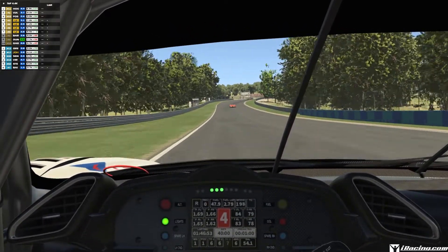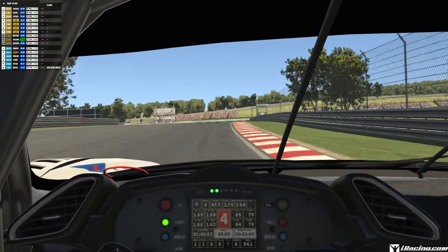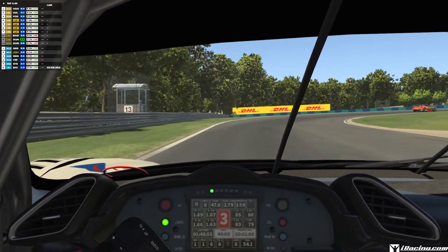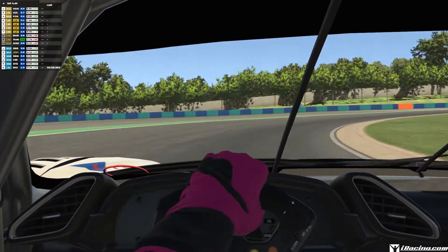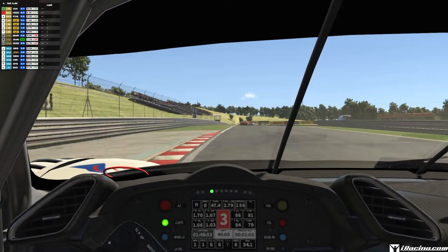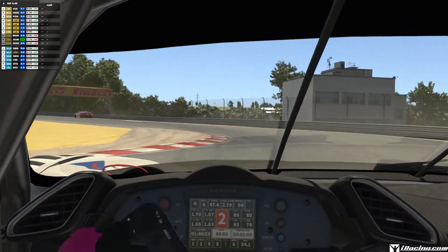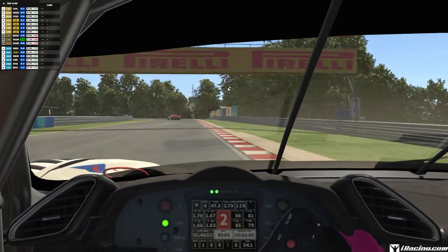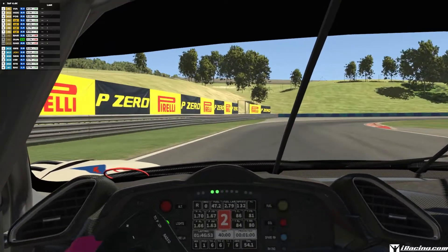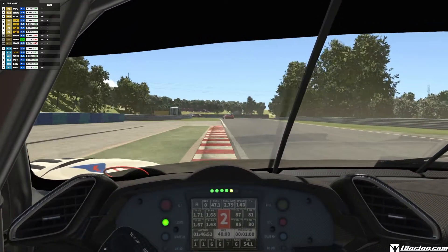This car feels a lot more planted than the previous GT3. Worth noting: if you bought the GT3 911 Cup car or the Ferrari 488 GT3 within the last two years, iRacing has given you a refund so you can buy the new ones. I think that's extremely generous — two years is a great effort. I did get a refund for both cars having only played for a year, which is why I got both.